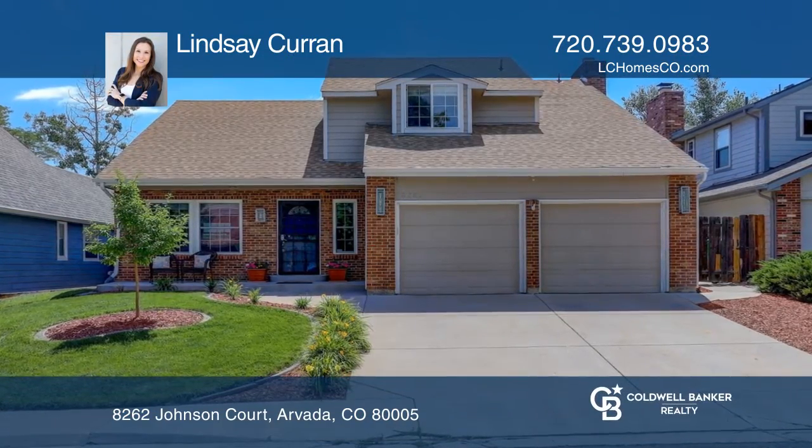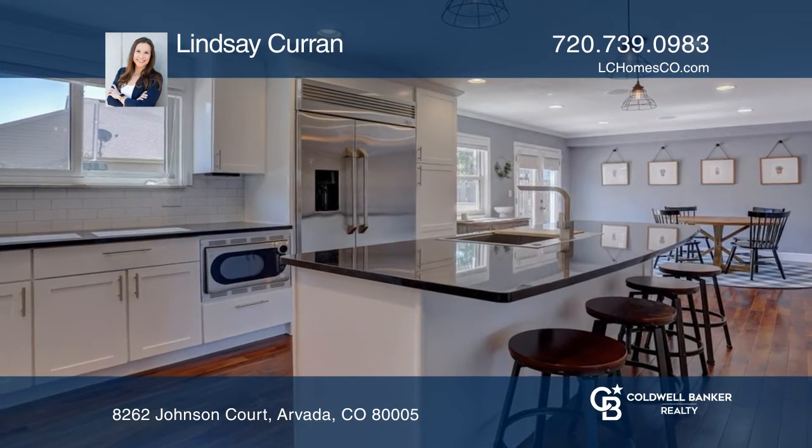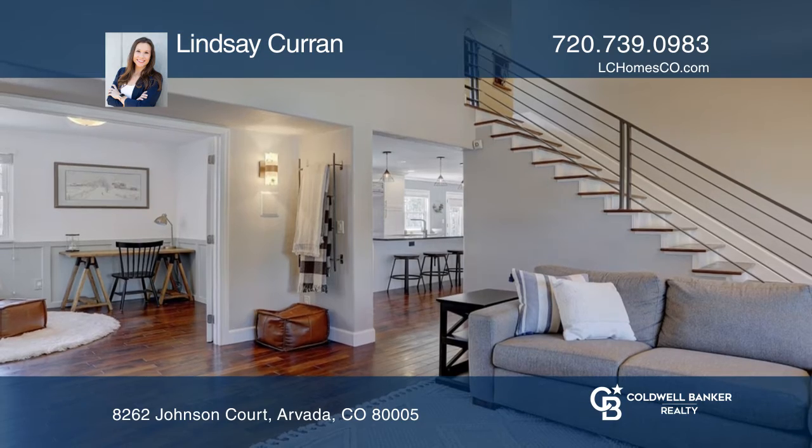This beautifully updated turnkey home features a high-end professional kitchen with all GE Monogram appliances. The home office is located on the main floor with teak hardwood flooring throughout.